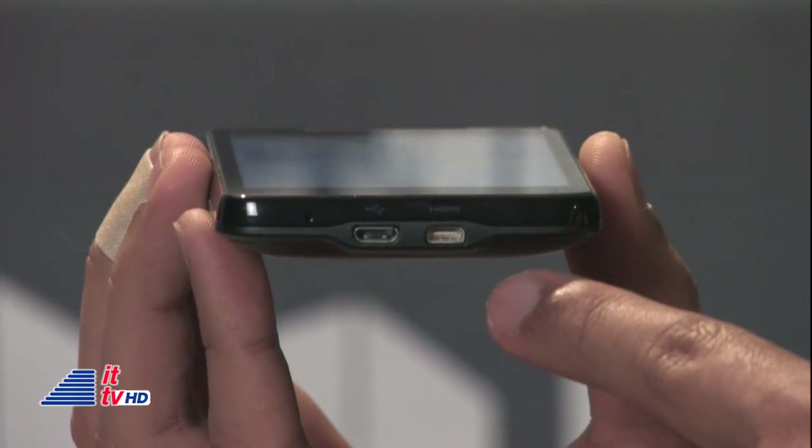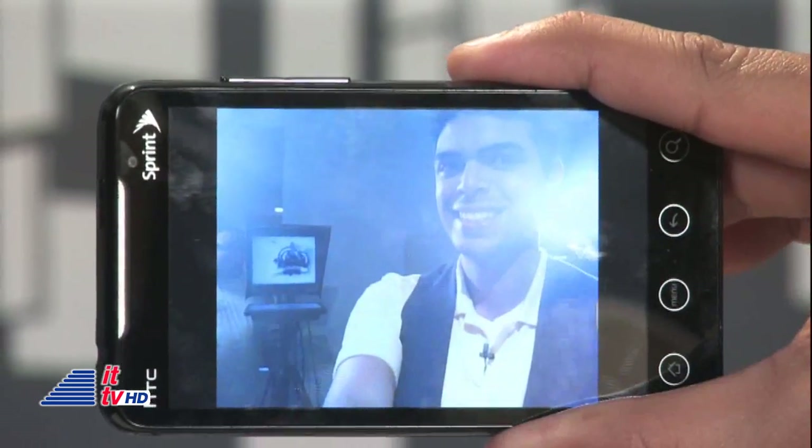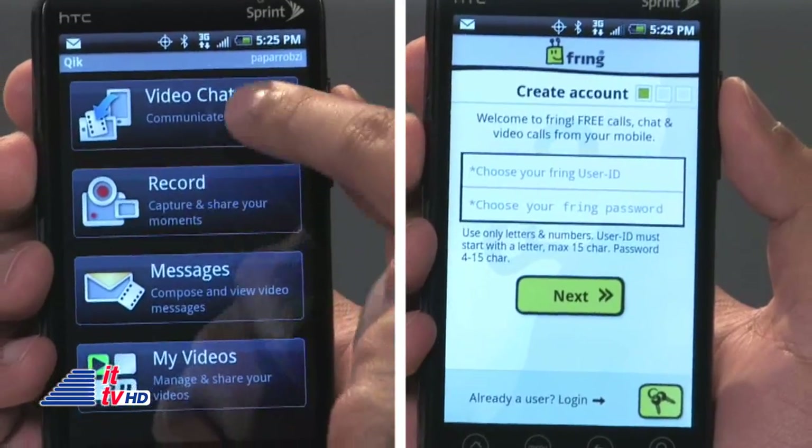Speaking of HD video, the EVO can output video via an HDMI cable, sold separately. And there's one front-facing 1.3-megapixel camera. The front-facing camera can be used to video chat. However, we haven't had much luck, as it only works so far with third-party apps like Qik or Fring, and their servers have been clogged with EVO users.